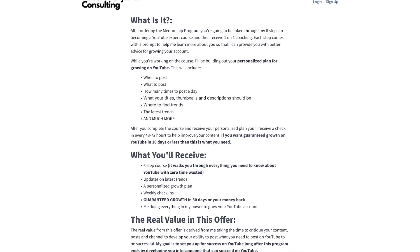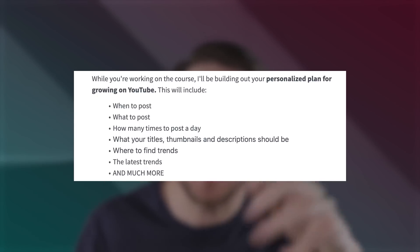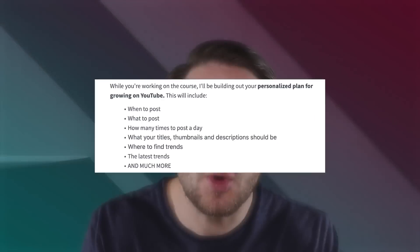If you're still struggling to get subscribers or views on YouTube, I just launched my YouTube Shorts Mentorship Program, which guarantees I can help you grow in just 30 days. You'll go through six steps to becoming a YouTube Shorts expert, then I'll create a personalized plan telling you exactly what to post, what titles, thumbnails, descriptions, and tags to use, and how your editing should look. For the next 30 days I'll critique your content. If you don't grow in 30 days, you get your money back — zero questions asked.